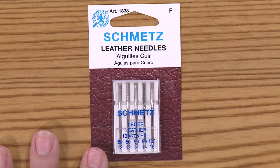Sewing leather can be a bit tricky and it really helps to have the right needle. You can find these and other needle types at ShopSewItAll.com.